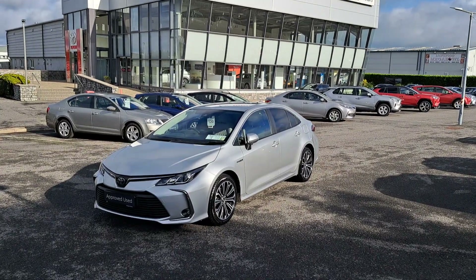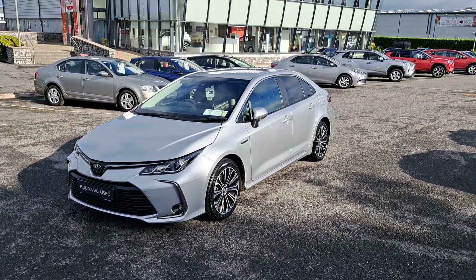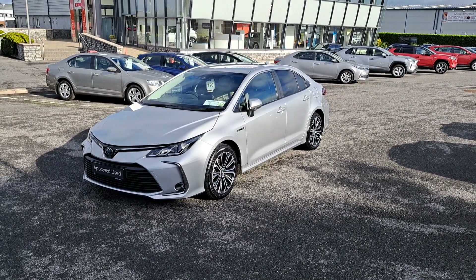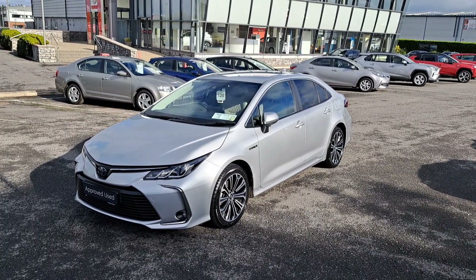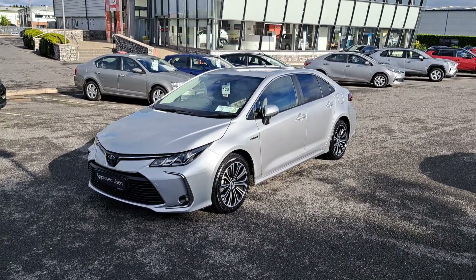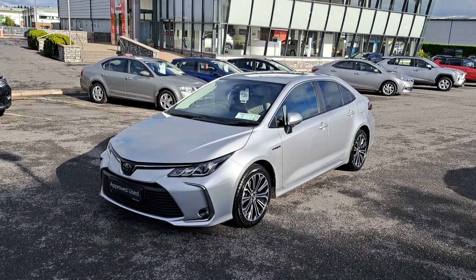Hi, Pawrik here from McNally Motors. Today I'm going to show you around our 221 Toyota Corolla. This is the hybrid Luna Sport petrol model, finished in a silver metallic paint. It's got a low annual road tax of 180 euro. It's got a full Toyota service history and it's sold with the balance of the manufacturer's warranty. Now we'll take a look at some of the features this car has to offer.